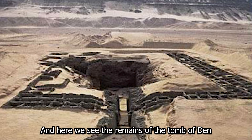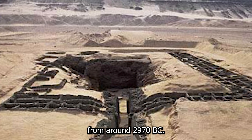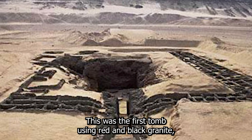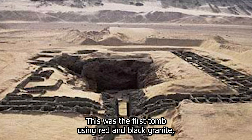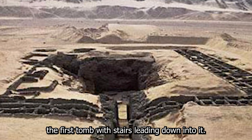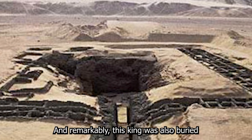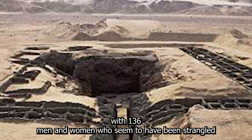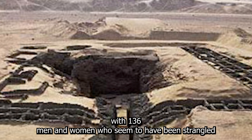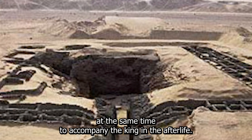Here we see the remains of the tomb of Den from around 2970 BC. This was the first tomb using red and black granite, which was used for the floor, and it was also the first tomb with stairs leading down into it. Remarkably this king was also buried with 136 men and women who seemed to have been strangled at the same time to accompany the king in the afterlife.